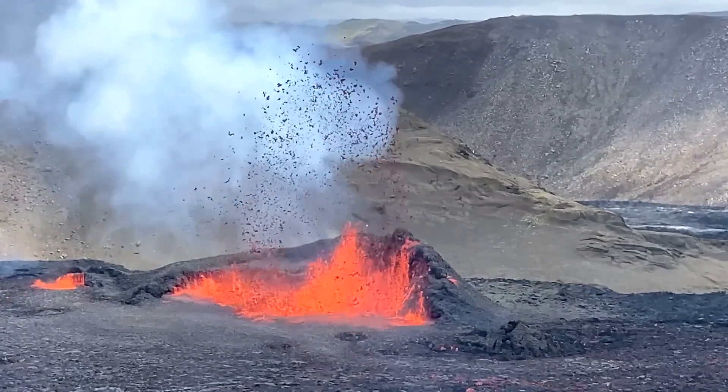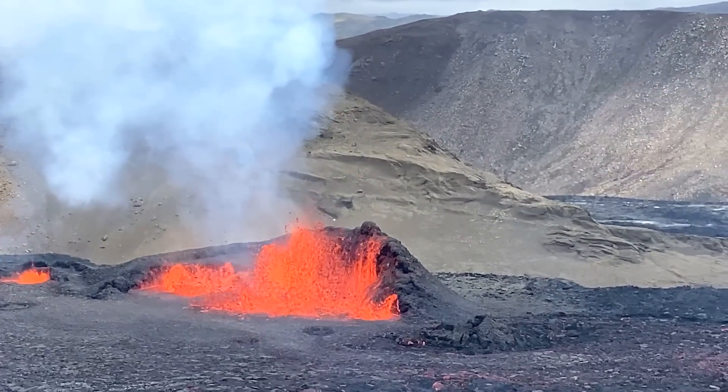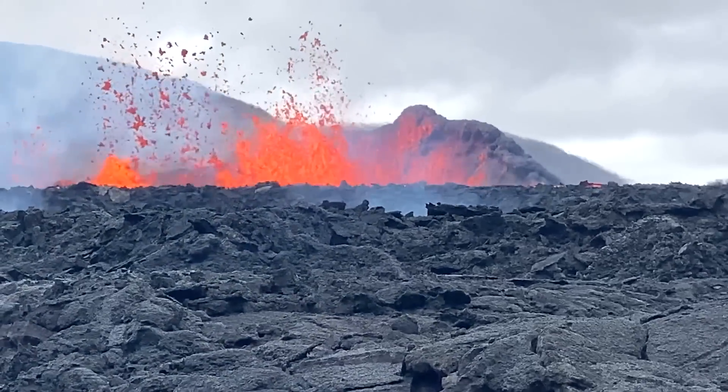On August 3rd of 2022, a new volcanic eruption began on the Reykjanes peninsula of Iceland. It is now day 17 of the eruption, and in the last several days the rate of lava effusion has dramatically decreased.